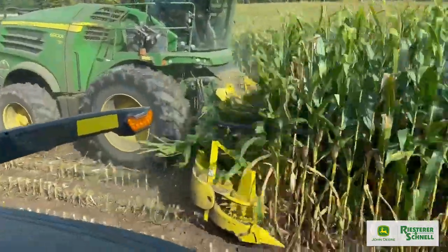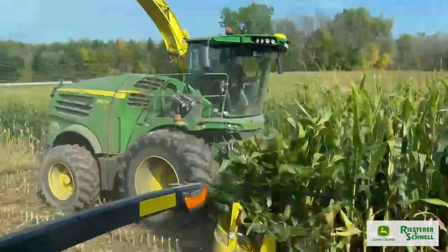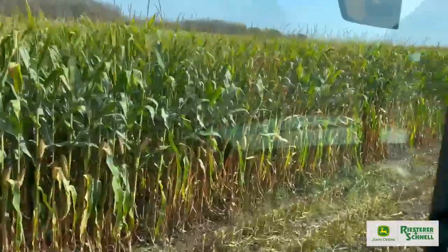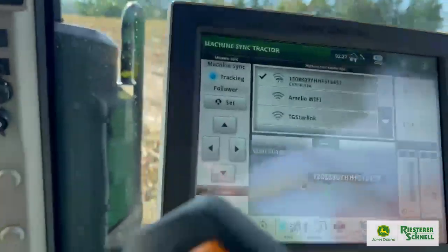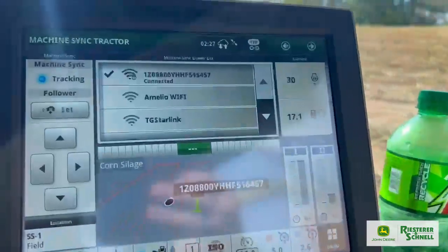Today we are demonstrating John Deere's Machine Sync technology in corn silage harvest. We are currently inside the tractor where we can see that the operator is completely hands-free. Both the speed and the steering are being controlled by the chopper operator. On the screen we can see the chopper's location, making it easy to find in the field.